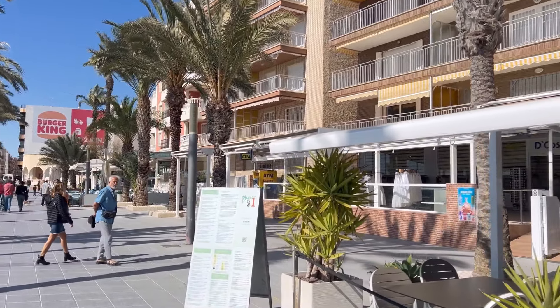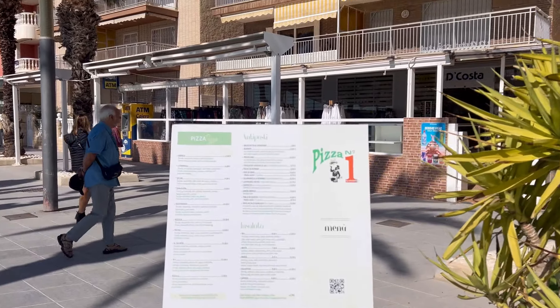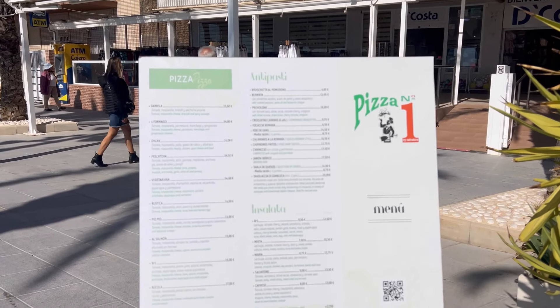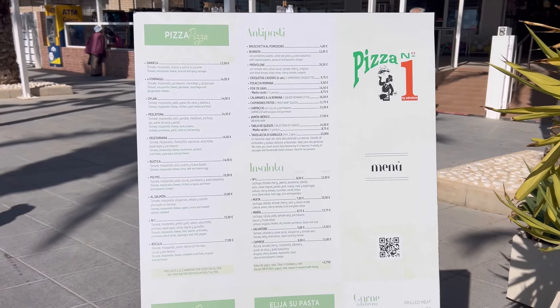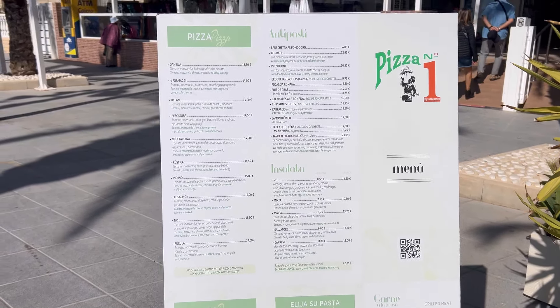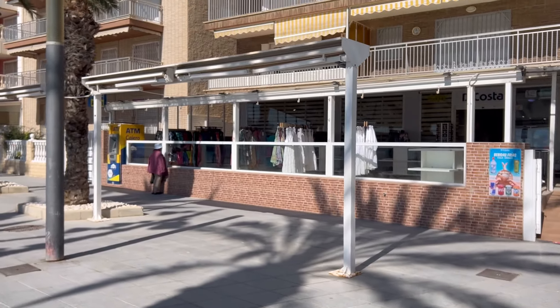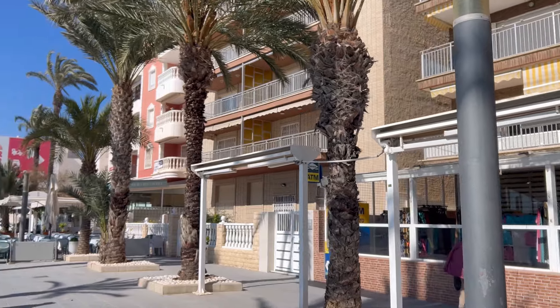Overall the population here is very much mixed. There is a huge population of Russian-speaking residents here, also a lot of people from England, from Scandinavian countries, and from all over the world — probably even more international than Spanish out here.